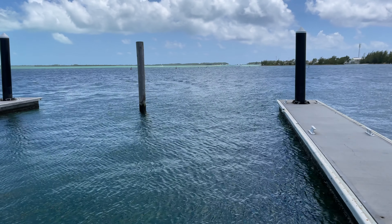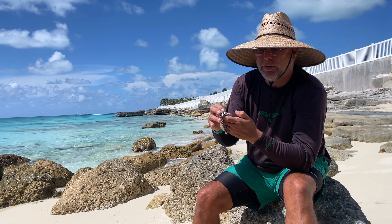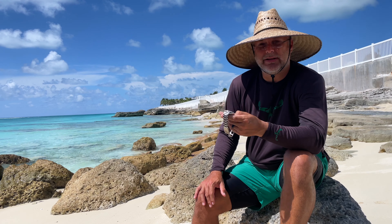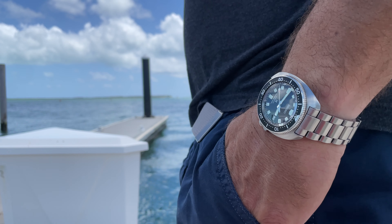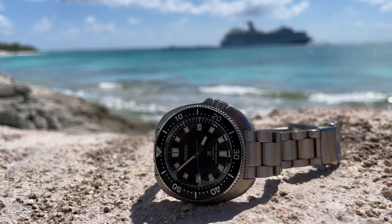The answer to that is absolutely yes — I didn't think I would. I really took both the Willard and the BB Pro on this trip to test whether I would stop wearing it and just throw on the BB Pro. The reality is I really enjoyed wearing the Willard here on the beach, swimming in the waters and pools.